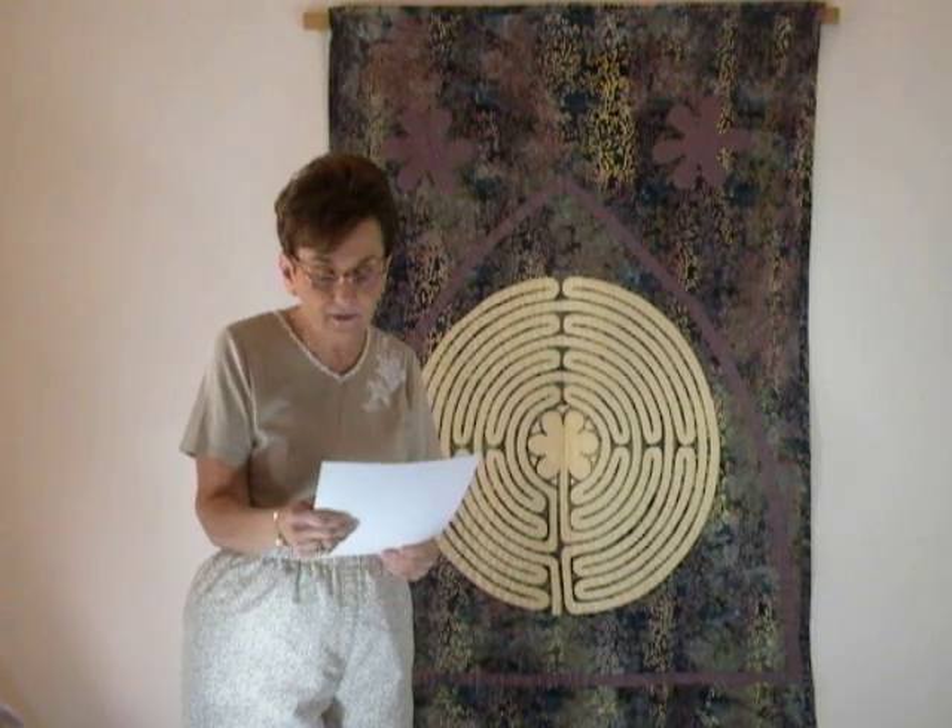The path of the Chartres Labyrinth makes for a journey of 858 feet. The labyrinth is called an 11th circuit labyrinth, meaning that from one edge to the center there are 11 circuits or paths made by 12 concentric circles.